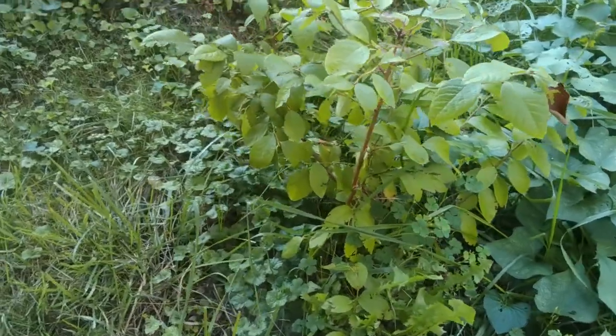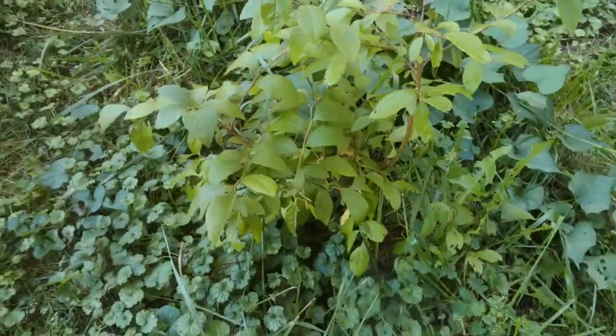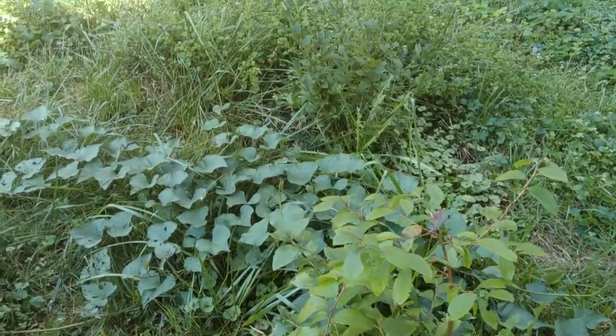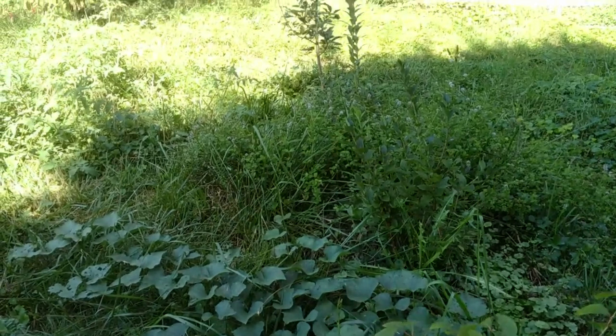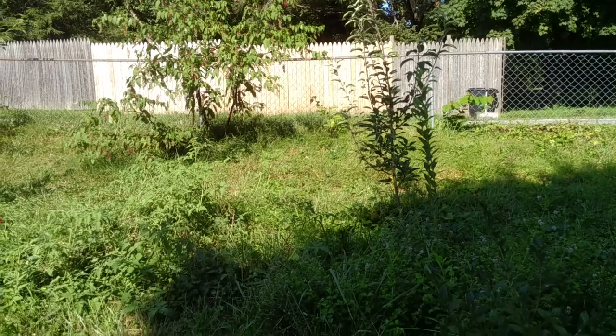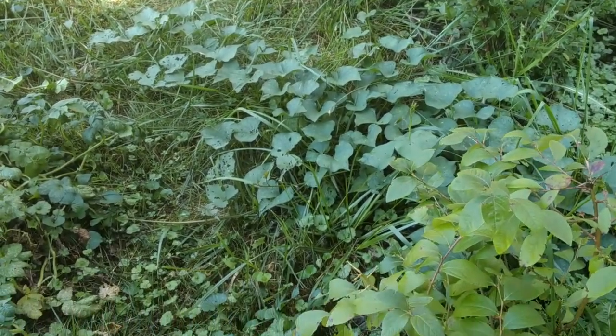I did get blueberries from this one, although mostly the catbirds ate them. Never mind — I like the catbirds too. There's some pollinators and some plants. There's an apple tree over there, and you can see my pokeweed in the corner. See you later.